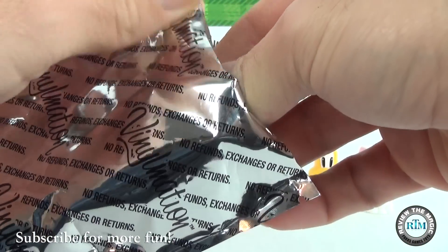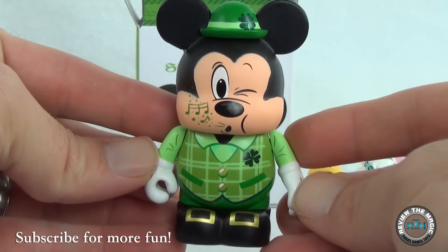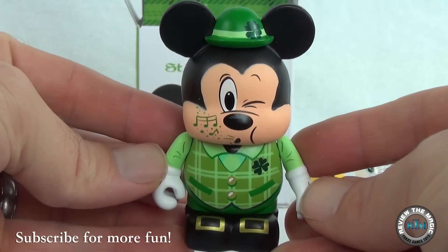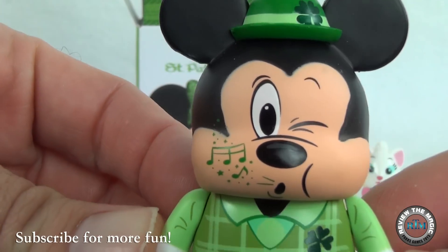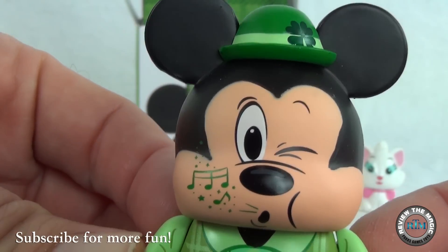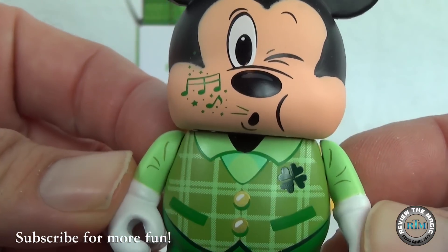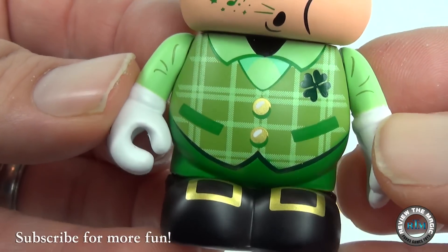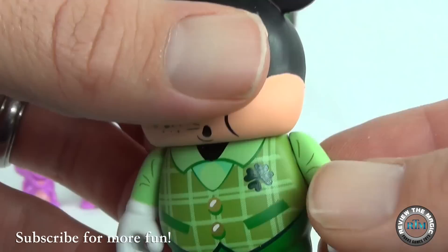Who is it? Boom — it's Mickey! Look at his little hat up there, that is so cool. And he's whistling — or maybe winking — look at him with one eye closed. Look at that shamrock on his suit, that is cool. He looks like a little leprechaun. Love his boots!